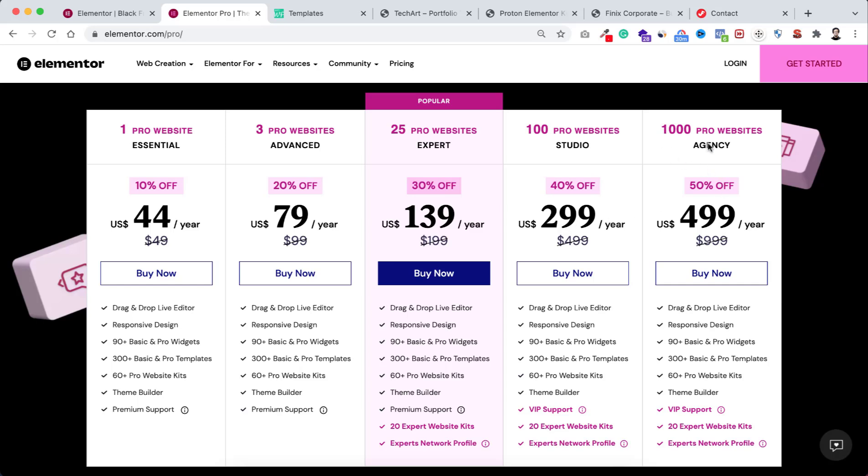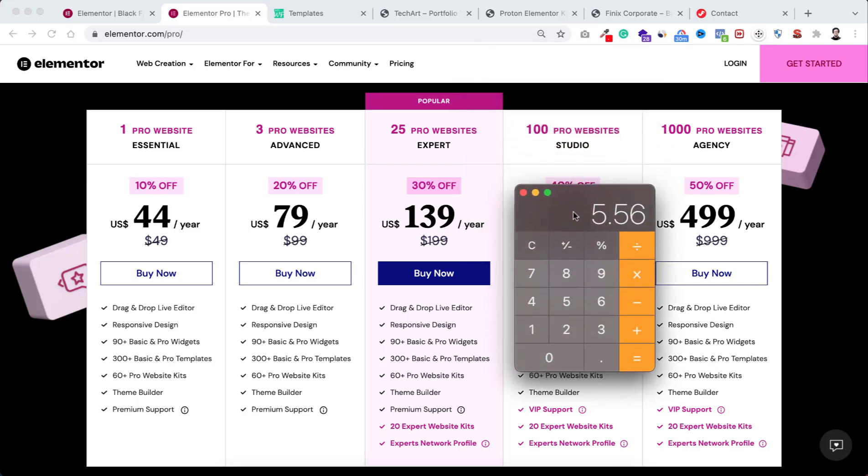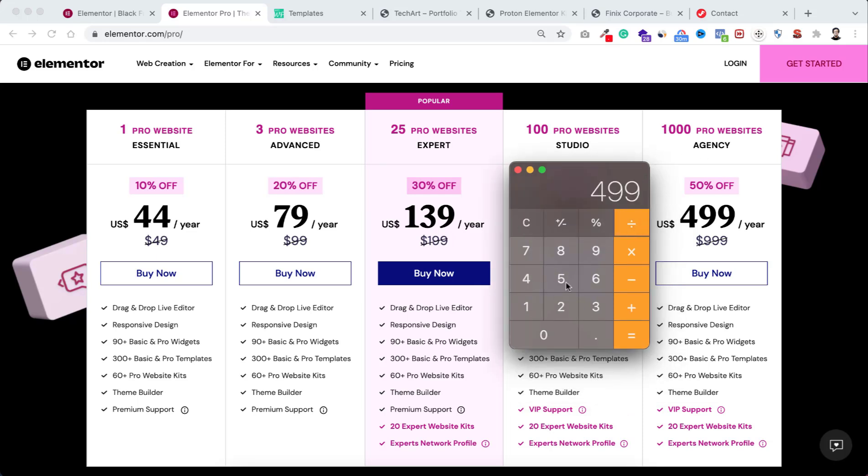Personally I use the 1000 pro website license because I do all my client work using the agency license. But if you don't need that, you can take the 25 pro website license. Here's an interesting math breakdown: 25 pro websites for $139 means one license costs only $5.56. If you take the essential plan for one website, that's $44. And with the 1000 pro websites license, $499 divided by 1000 means one Elementor Pro license costs only 49 cents.